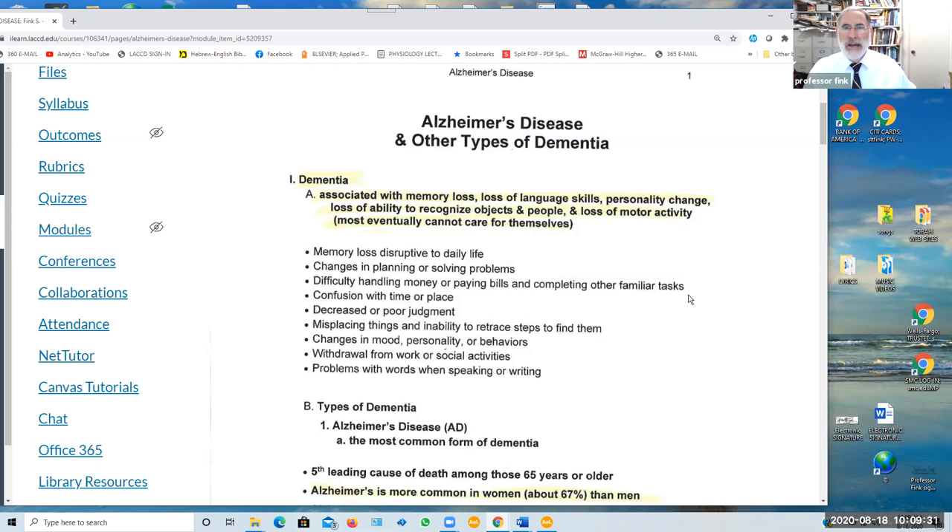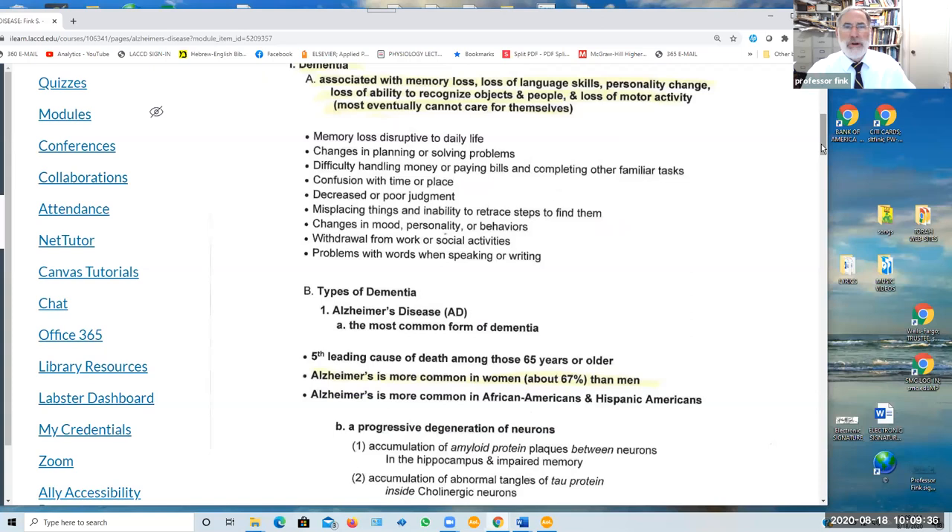The memory loss is obviously disruptive to daily life. There is confusion with time and place, misplacing of things, and withdrawal from social activities, and eventually even difficulty in speaking or writing and even recognizing family members, as well as being able to take care of themselves.